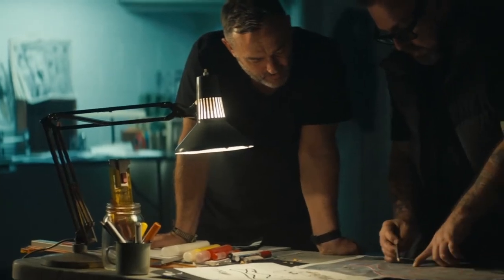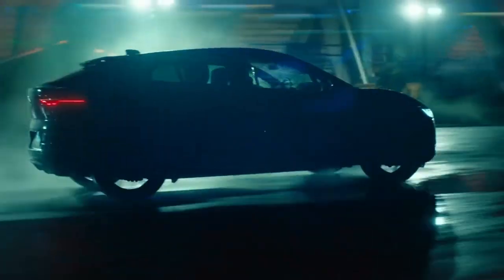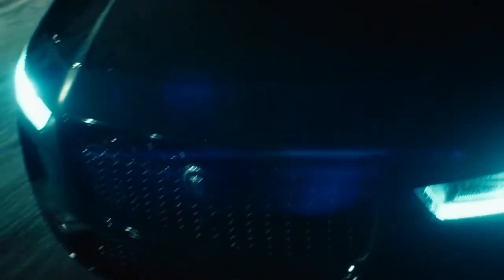First, Otis designed his own take on the iconic Jaguar Leaper. Then Greg got behind the wheel of the I-PACE to put it through its paces, following Otis's design.